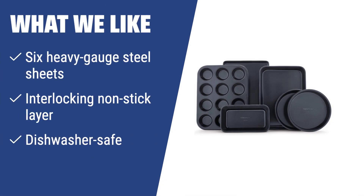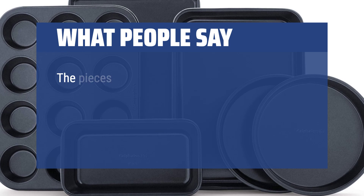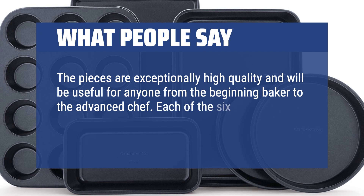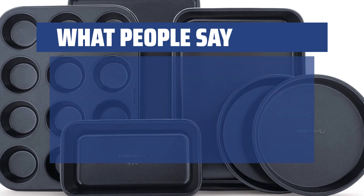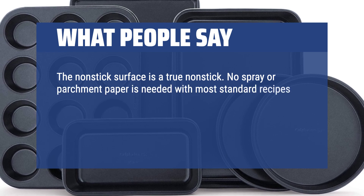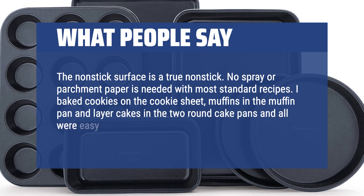If you want a wide range of durable baking trays, the Calphalon non-stick bakeware set is the perfect choice. With six heavy gauge steel sheets and an interlocking non-stick layer, you can bake muffins, bread, cookies, and pies — and they are dishwasher-safe for easy cleaning. The pieces are exceptionally high quality, useful for anyone from the beginning baker to the advanced chef. The non-stick surface is a true non-stick; no spray or parchment paper is needed with most standard recipes. Cookies, muffins, and layer cakes were all easy to remove from the pans.